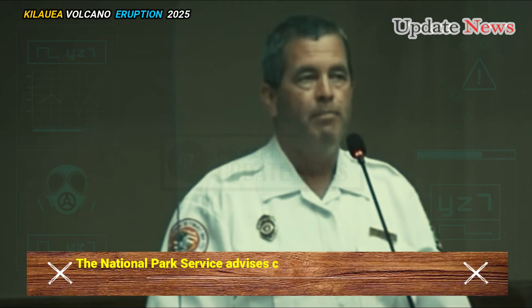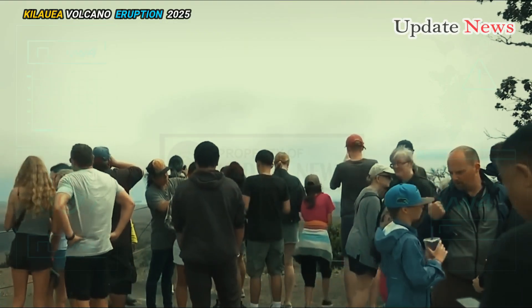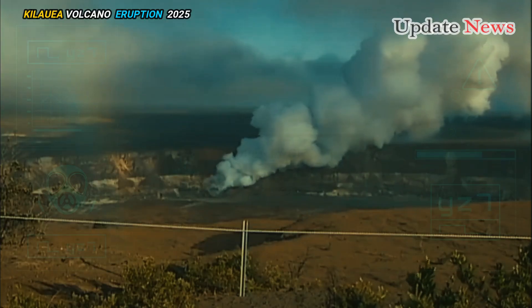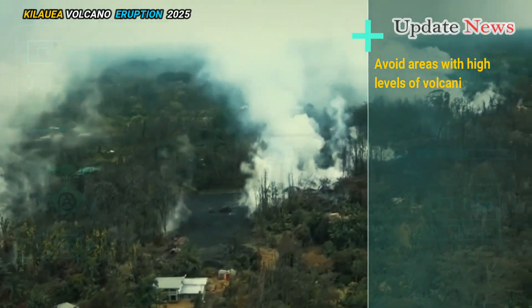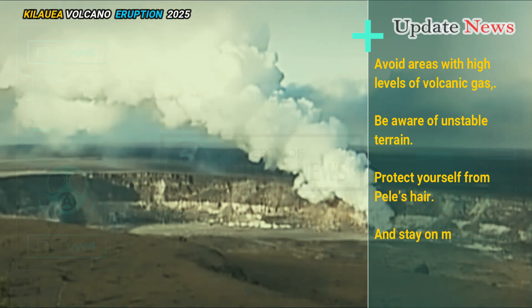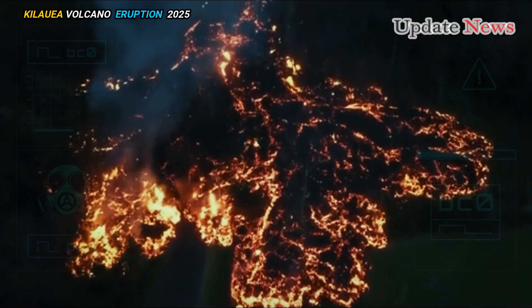The National Park Service advises caution due to the active volcanic environment in the park. Visitors should stay informed about current volcanic activity through official updates from the USGS and the National Park Service, avoid areas with high levels of volcanic gas, be aware of unstable terrain, protect yourself from Pele's hair, and stay on marked trails and lookouts. The Hawaiian Volcano Observatory continues to monitor the eruption at Kīlauea and is in contact with other authorities about the ongoing danger.